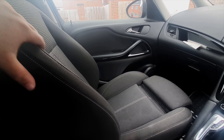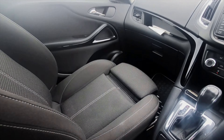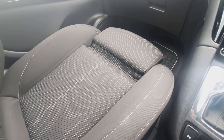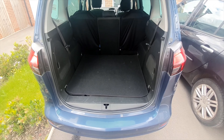Another good thing about the Vauxhall Zafira Tourer are its seats. As you can see, they're nice and comfy body-hugging seats. Also, as standard you get lumbar support, so if you want some underseat support for your legs, you've got it.